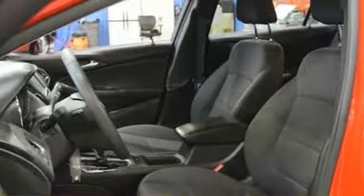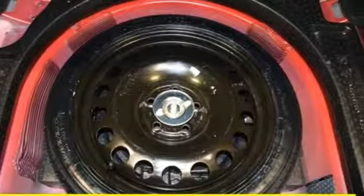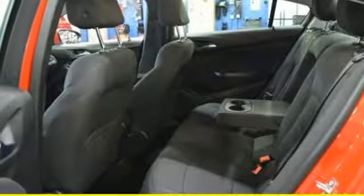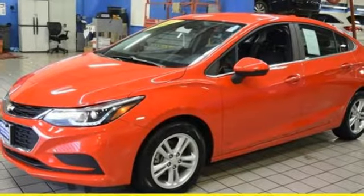Keyless entry makes hopping in a breeze, while the backup camera helps you squeeze into tight spots. The commute is your escape with personalized entertainment through an auxiliary audio input, and your passengers will love the ride while staying connected and entertained with built-in Wi-Fi. There's little that can't be accomplished in the Chevrolet Cruze.